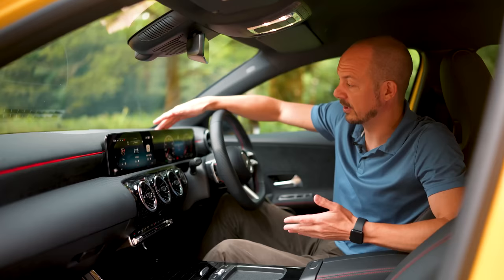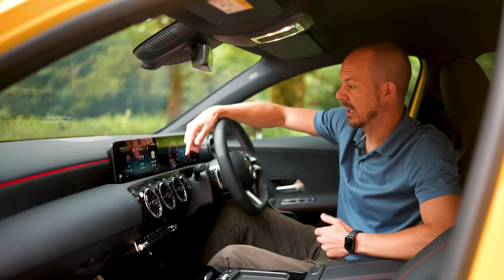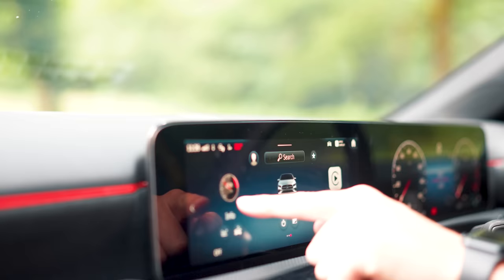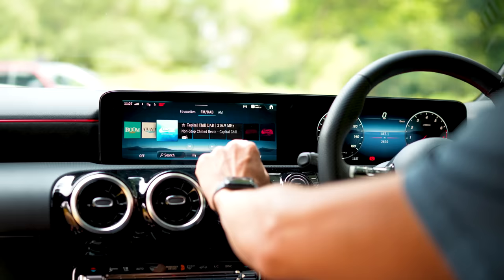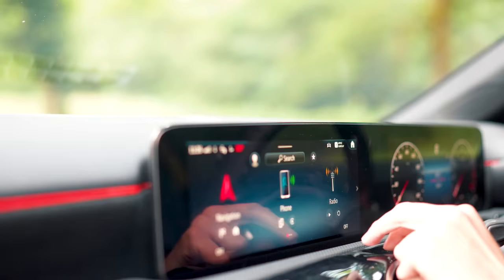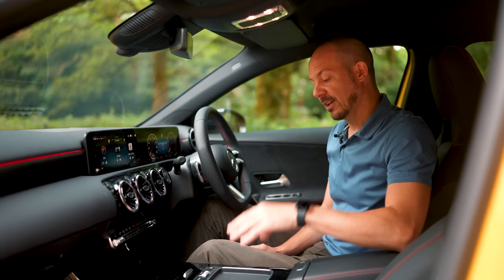It might appear as though there's one giant screen stretching across more than half of the dashboard, but it's actually two 10.25-inch screens butted up against one another behind a single pane of glass. All versions now get those screens as standard — on the pre-facelifted car some cheaper A-Classes got seven-inch screens for infotainment and the driving display, which just looked a bit rubbish. The display on the left is a touchscreen with good resolution, responds quickly, and has a fairly intuitive operating system with nice big icons.